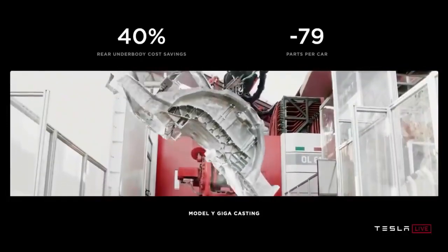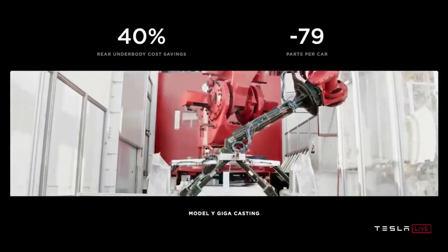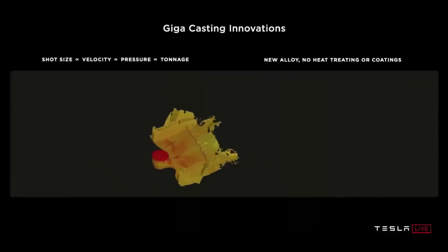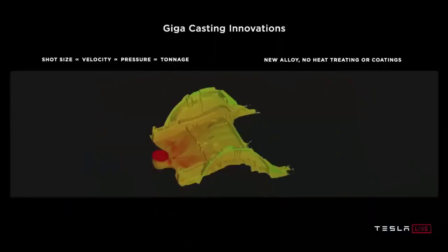Making the entire rear section of the car as a single piece — high pressure die cast aluminum. In order to do this, we actually had to develop our own alloy, because we wanted a high strength casting alloy that did not require coatings or heat treatment. So you're basically making the front and rear of the car as a single piece, then it interfaces to what we call the structural battery.